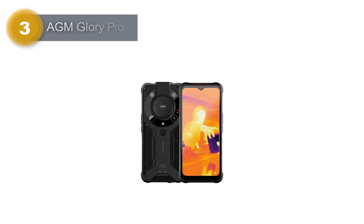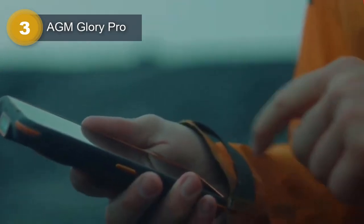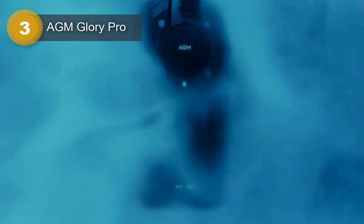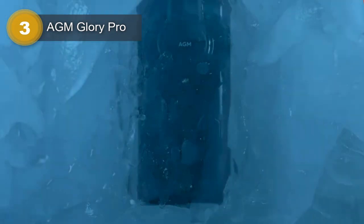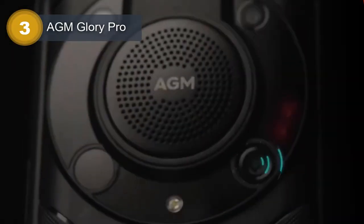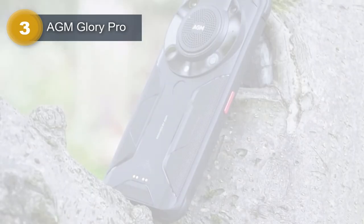Number 3: AGM Glory Pro. The AGM Glory Pro is a rugged smartphone that has been designed to withstand extreme outdoor conditions. It comes with a robust build that is both dust and water resistant, ensuring that it can survive in tough environments. The device features a 6.53-inch display that provides a clear and crisp visual experience. It is powered by Android 11.0, which delivers a user-friendly interface and a range of useful features.